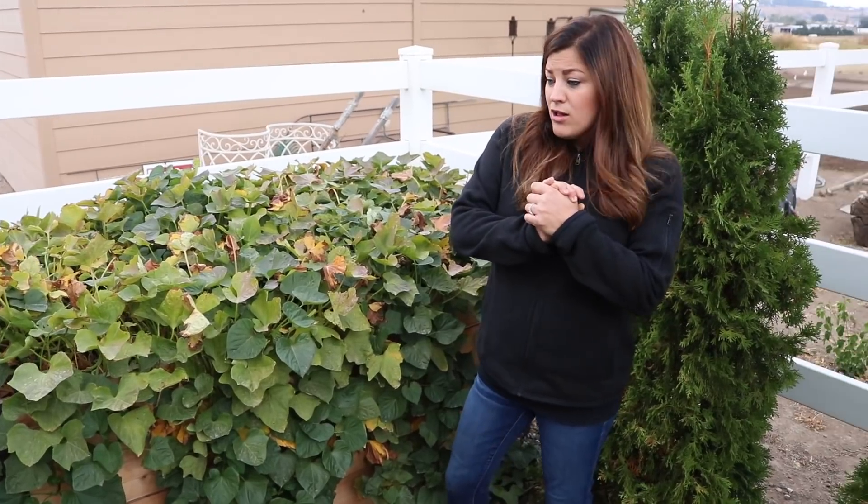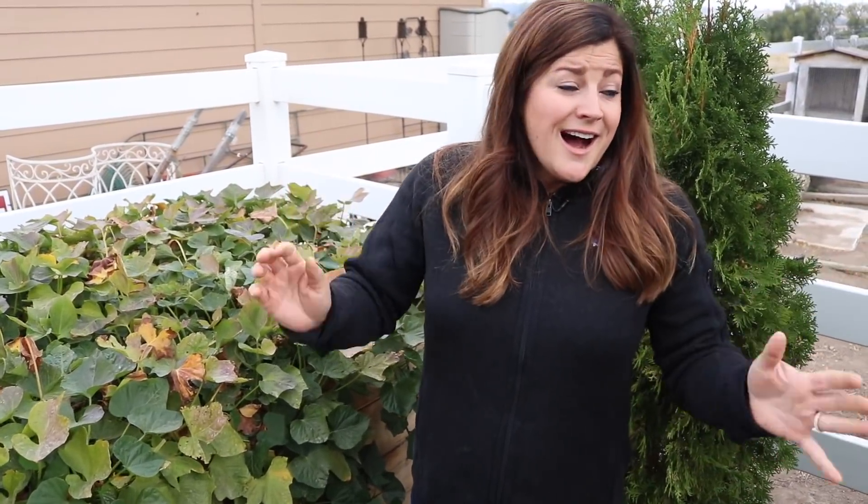That is all of the areas where I have vegetables growing. It's been a great year. Thank you so much for watching this video and we will see you in the next one. Bye.